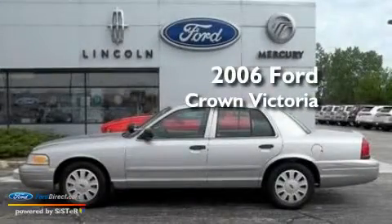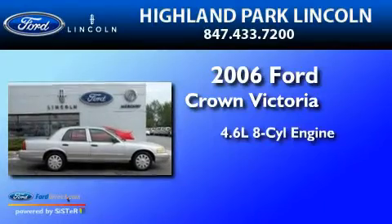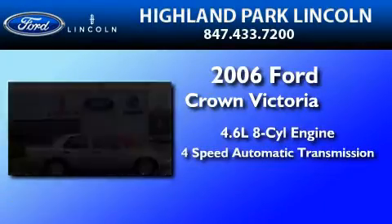This is a 2006 Ford Crown Victoria. It has a 4.6-liter 8-cylinder engine and a 4-speed automatic transmission.